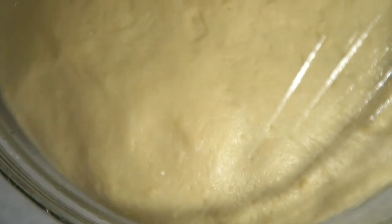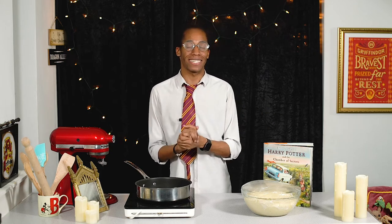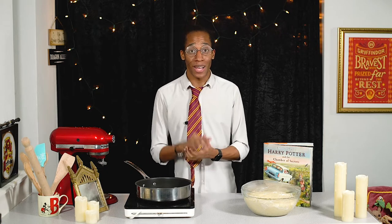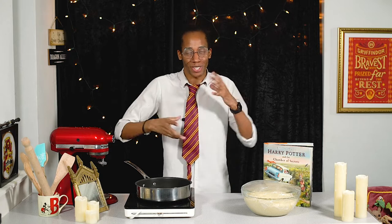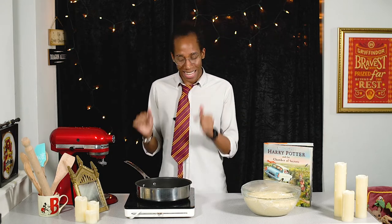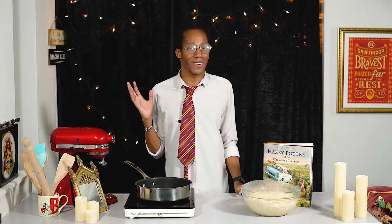Our babka dough has had a chance to double in size, so now we can move on to preparing our filling. For garlic bread that needs to be the best-tasting garlic butter, we'll flavour it with some fresh parsley as well — that's going to add a real vibrant green into our babka. Traditionally babka has lots of swirls of filling and we're going to cut it so we can see that cross section, which is why we want all that green to really stand out. I'm going to shape this one into a lightning bolt because it's my Harry Potter Kitchen.